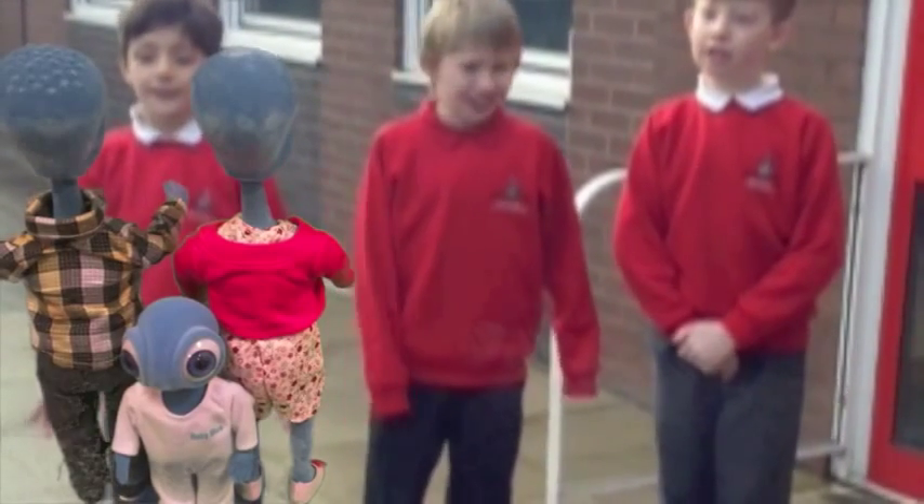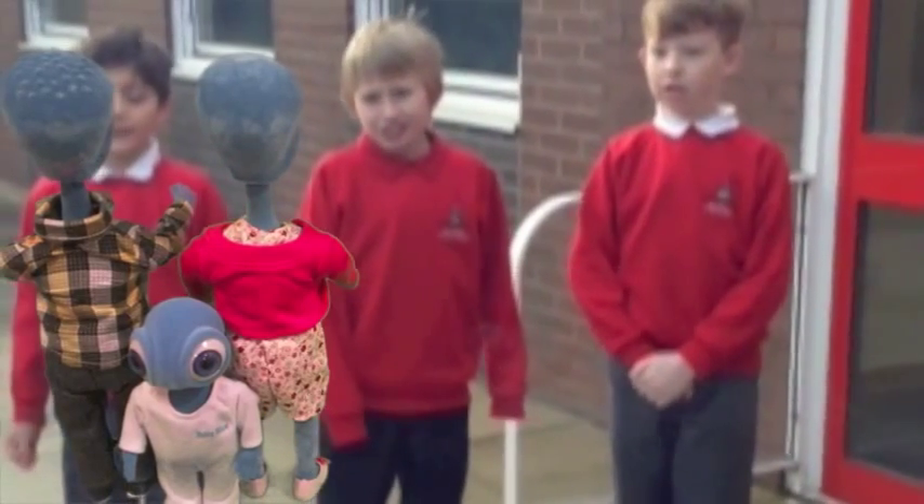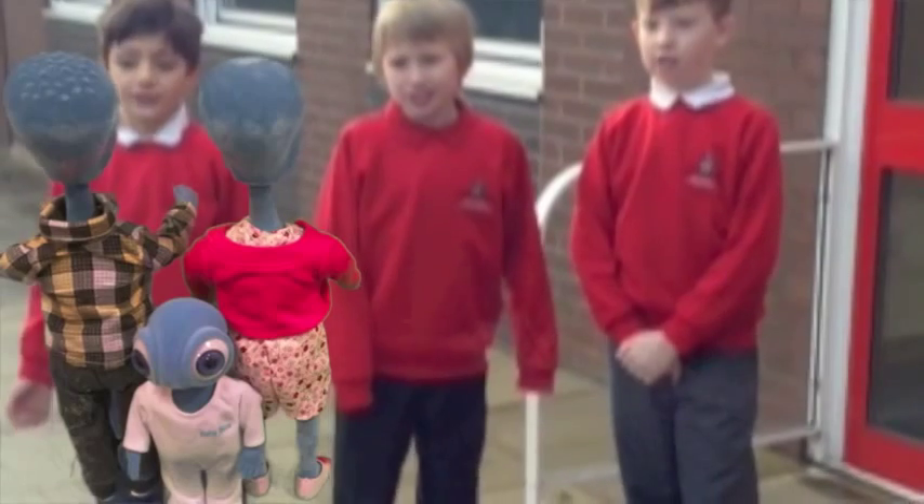Welcome to Belle Deer Primary School. Learning is at the heart of everything we do. We are learning skills for life. Believing is achieving. Please take a look at how ICT is used every day in our school.